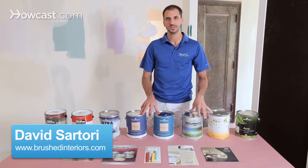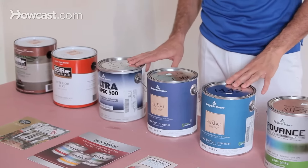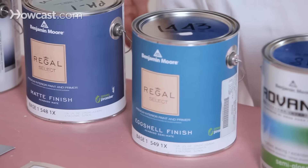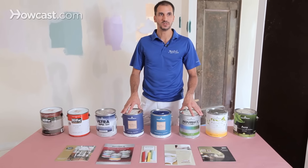Hi, I'm Dave with Brushed Interiors. Let's talk about different kinds of paint. There's a lot of brands available out there in major metropolitan areas. You have your Home Depot, you have your Lowe's, you've got your Ace Hardware on the corner, you've got Benjamin Moore outlets, Sherwin-Williams outlets. All these companies are competing in the same arena. The Low VOC — Volatile Organic Compounds — is the trend.